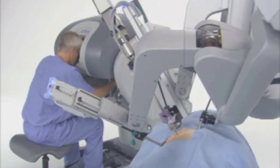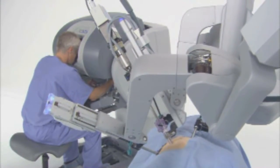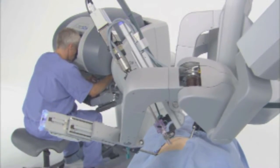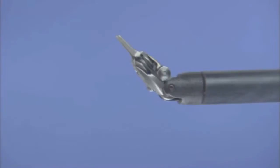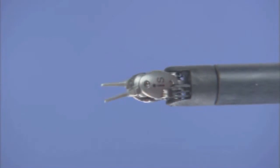These dedicated processors perform millions of safety checks over the course of a procedure for enhanced surgical precision and control. DaVinci EndoWrist instruments are designed with a unique wristed architecture that provides 7 degrees of freedom for a range of motion greater than even the human wrist.